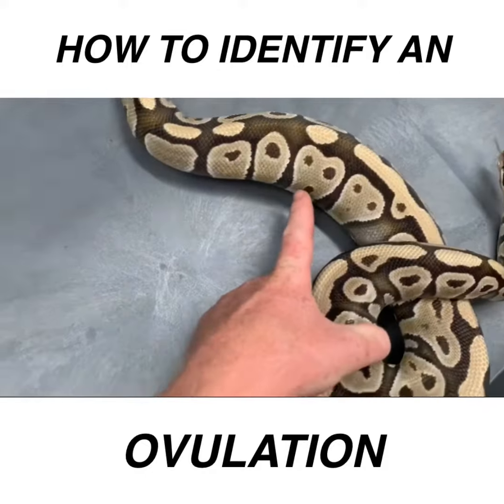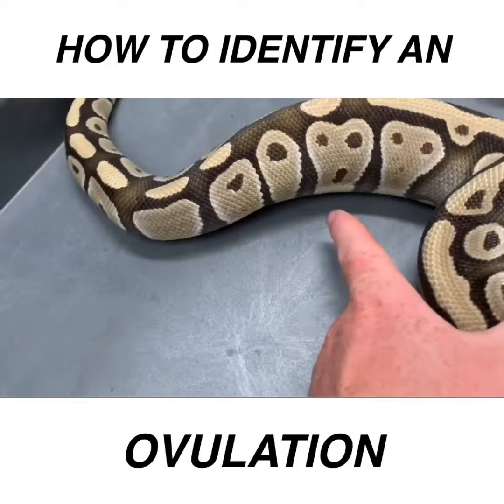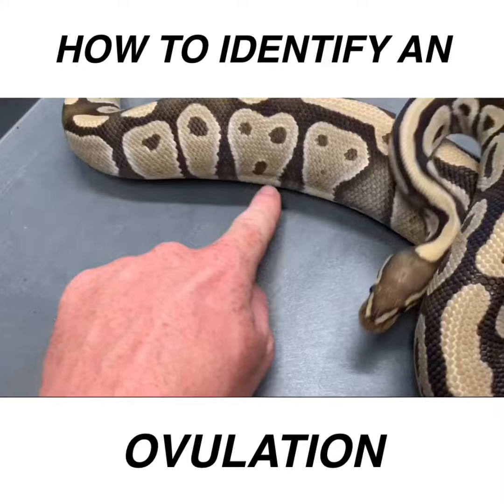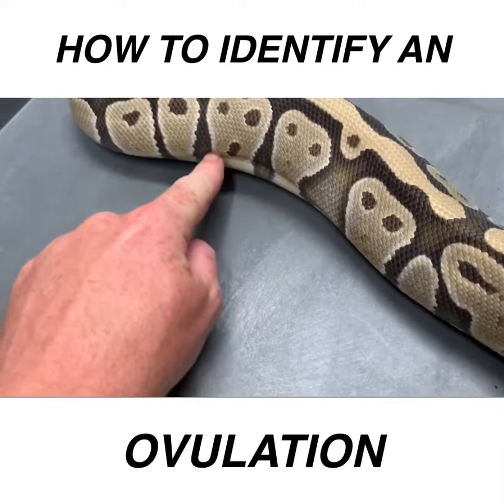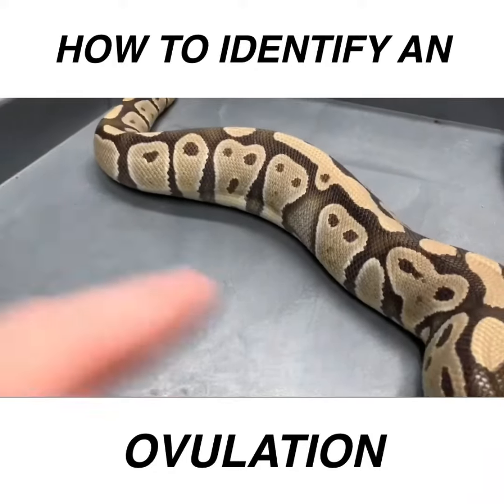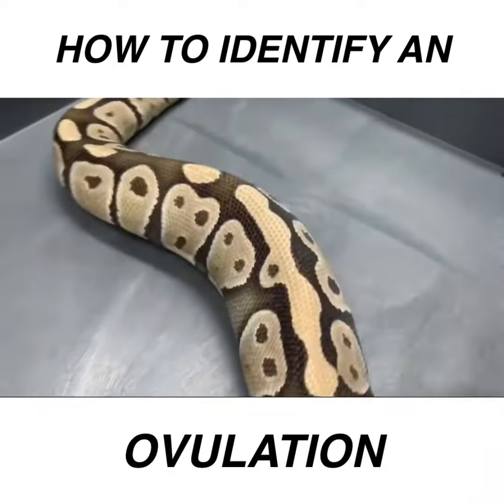Right here is what the telltale sign is, for me at least, of an ovulation. This is not the most obvious, but you can see a ridge line right there — see it right there where the belly kind of drops down. The only time you're going to see a ridge like that is when they're ovulating.